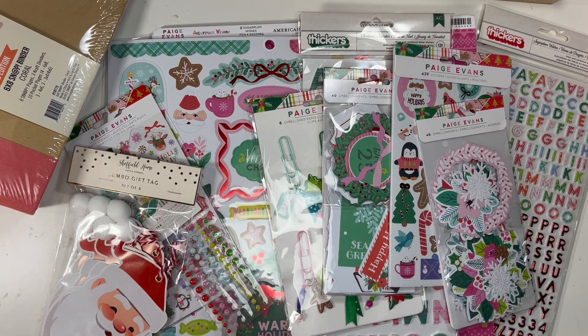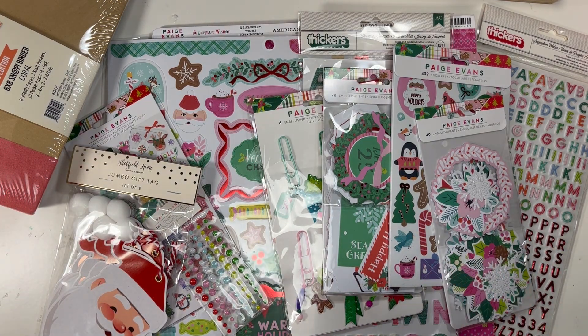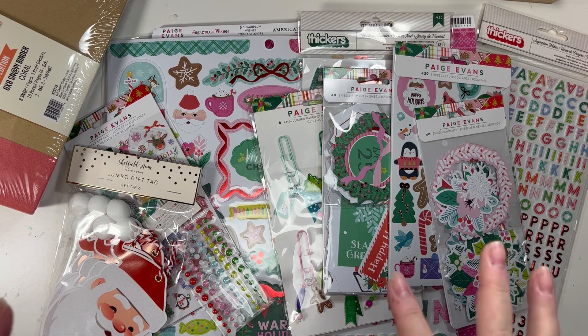I'm gonna share with you first just what I'll be using that's new this Christmas. I will also be using all my old crepe paper Christmas collections that I love, but this is the new stuff I'll be using. I got a little bit of the Vicki Booten and a lot of the Paige Evans.